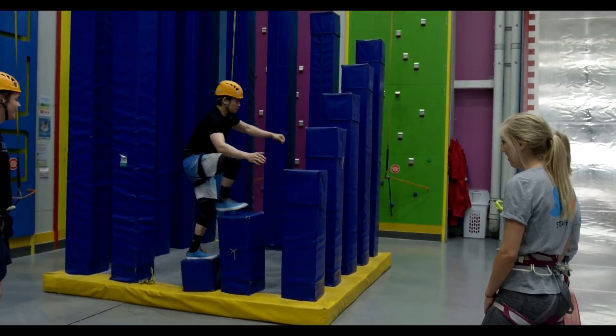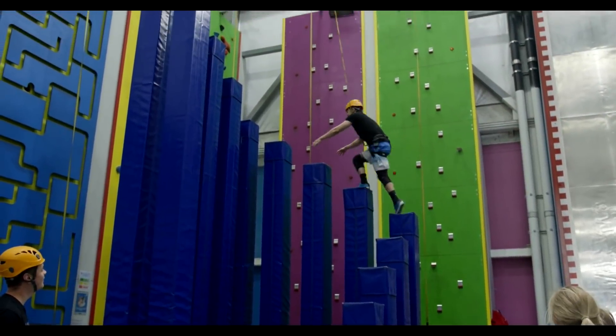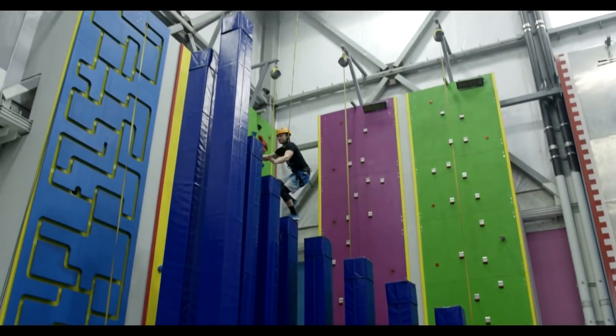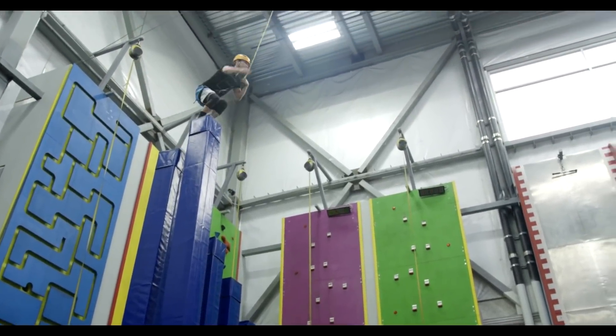One, two, three, go! It's like Moldova. He's falling — oh, there you go, Dan! Fueled by competition. Fears are being conquered right now. That adrenaline, though.